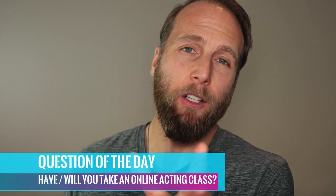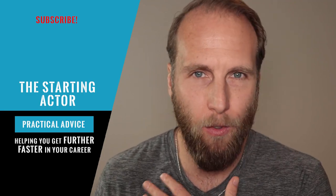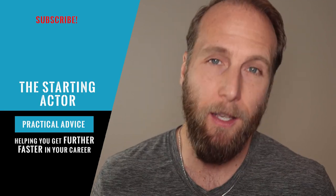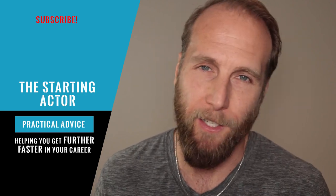And so, the question of the day: have you taken an online acting class? If so, how did it go? And if you're not planning to take one, why not? Let me know in the comments below. Thanks for tuning in — that was another episode of The Starting Actor. I am Vinnie Horst. If you enjoyed what you saw here today, hit that like button and consider subscribing. We'll see you later.